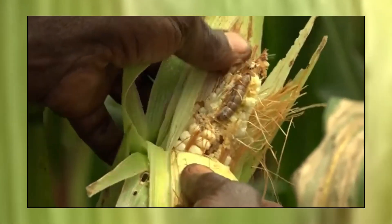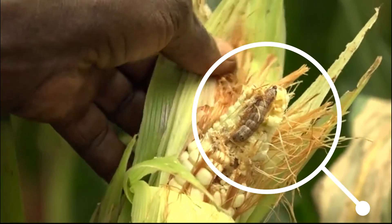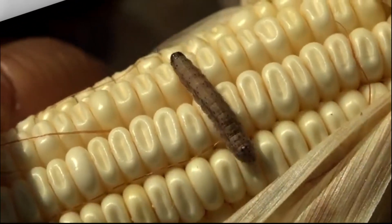Some insects cause panic, not just for farmers, but also for governments. This is the case with the fall armyworm, which arrived in Africa in 2016.